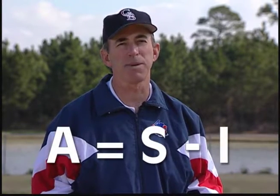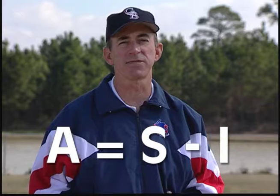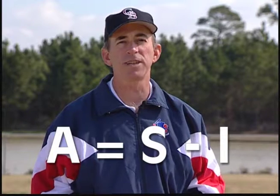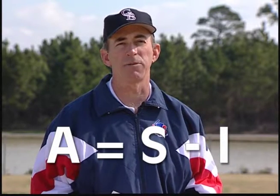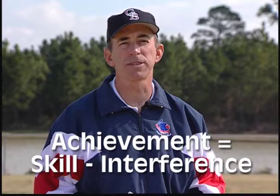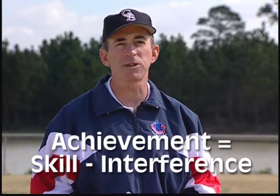The first principle I'd like you to explore is an equation called A equals S minus I. Basically what we're trying to do as instructors or as hitters is increase the odds of success at the plate. This equation — achievement equals skill minus interference — came from a book on golf. Our job is to increase our skills, whether they be mental, visual, or physical, and to decrease the interference, so the skills can flow. By doing that, we increase the achievement.